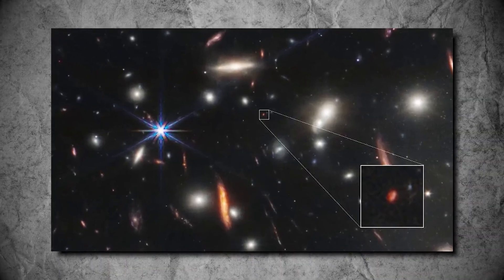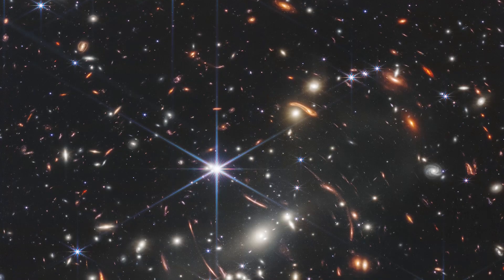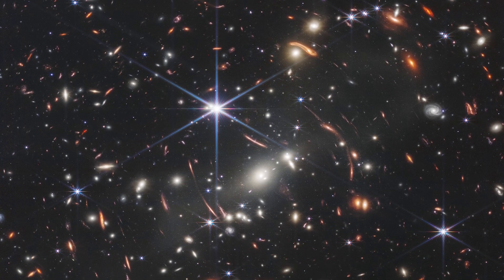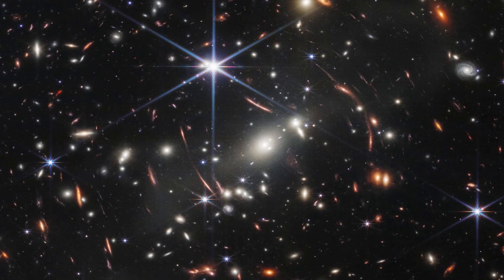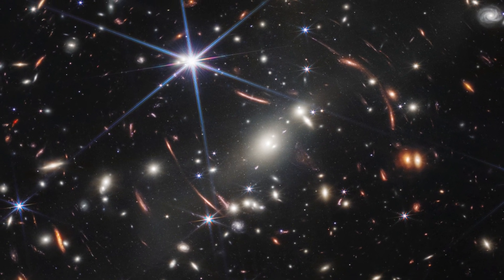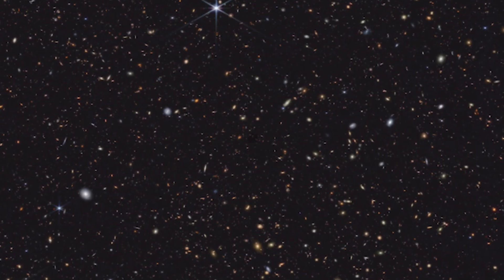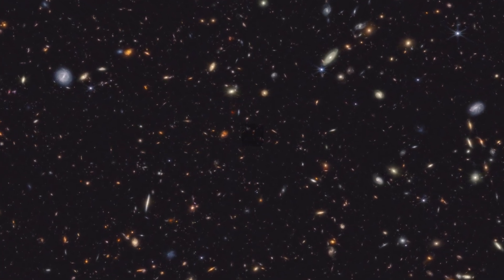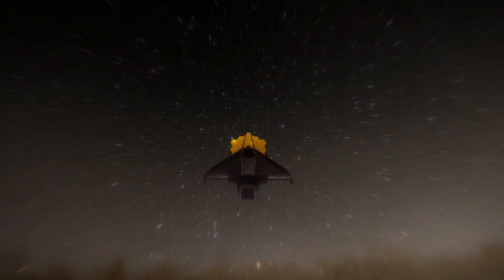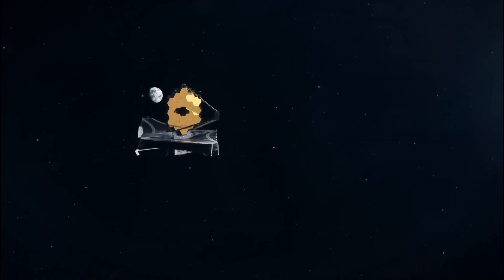The James Webb achieved a groundbreaking feat by capturing the deepest and sharpest image of the early universe within a single day — a task that took Hubble several weeks to accomplish with similar clarity. The deep field image showcases thousands of galaxies, underscoring its unparalleled capability in space exploration. Positioned at the image's core is a cluster of galaxies known as SMX-0723, whose combined mass functions as a gravitational lens, bending light from more distant galaxies behind it and resulting in a striking warp in the observed image. The James Webb Telescope has unveiled numerous galaxies previously unseen by other telescopes, marking a significant advancement in astronomical exploration.